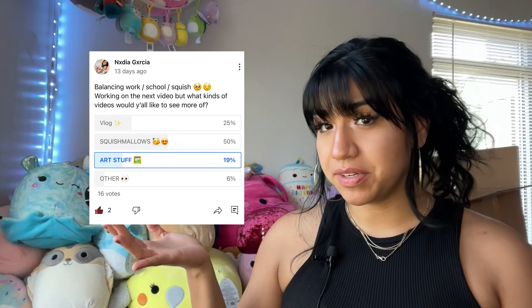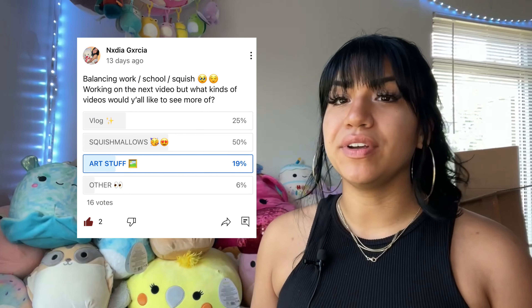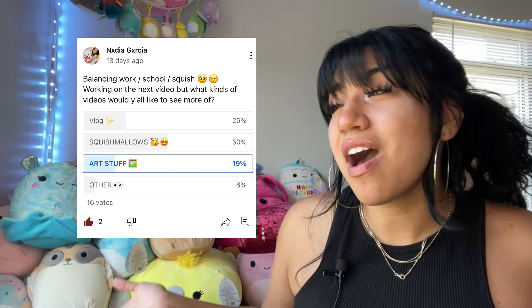If you liked these kind of videos please let me know so I can know what kind of content to make for y'all. I did take a poll on my community post and I saw that most of y'all voted that you want to see more squishmallows. So if you liked me opening up these mystery boxes I can do more of them, but I need your support. Give me a like, share this video with somebody that would enjoy it, subscribe to me, and until next time guys — keep squishing!